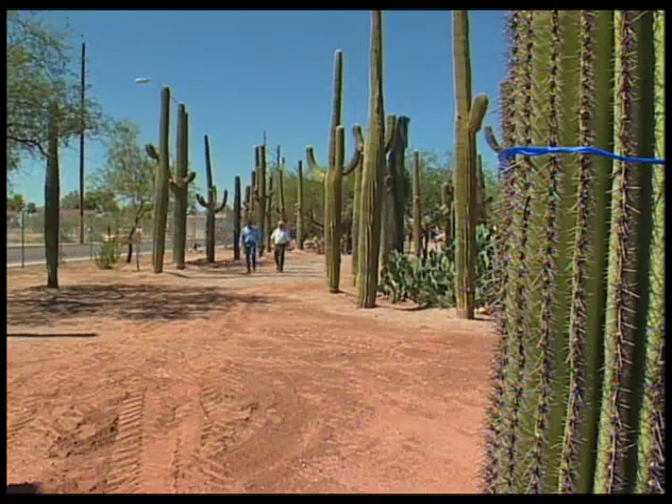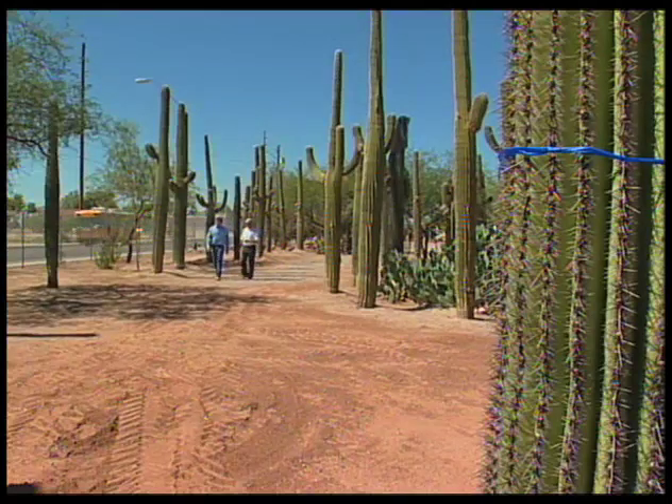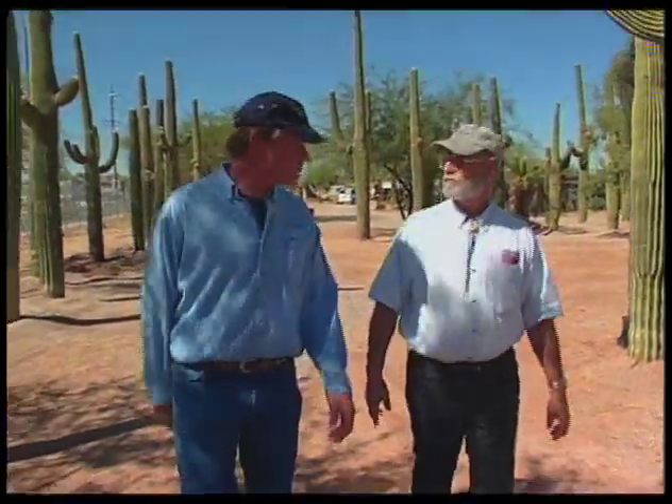So the Chihuahuan Desert is not a good place for the saguaro? Many parts of the Chihuahuan are too cold. The Mojave, they don't do overly well there either. So the Sonoran Desert is really the best place? Oh, by far. The Sonoran Desert, of course, is where they grow indigenously. They transplant extremely well here.